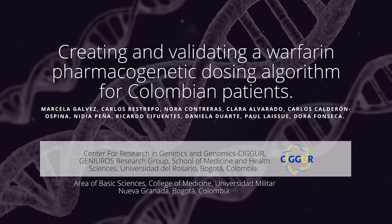About the creation and validation of a pharmacogenetic algorithm of warfarin for Colombian patients, created by the Center for Research in Genetics and Genomics, CIGUR, School of Medicine and Health Sciences, Universidad del Rosario, Bogotá, Colombia.